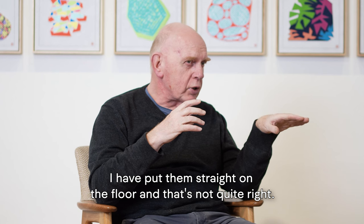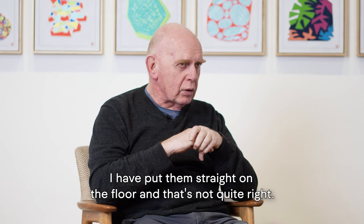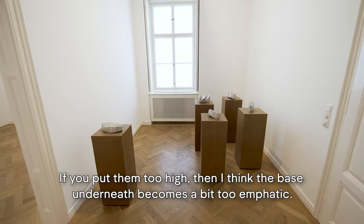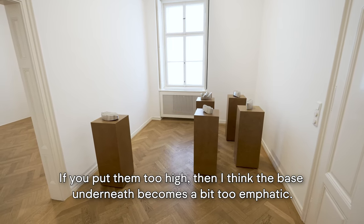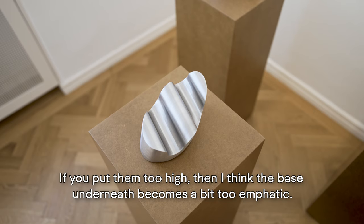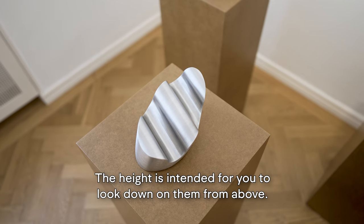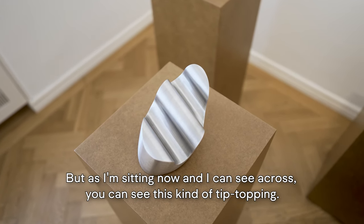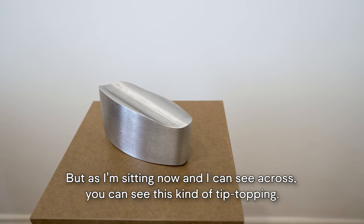I have put them straight on the floor and that's not quite right. If you put them too high, then the base underneath becomes a bit too emphatic. The height is intended for you to look down on them from above. As I'm sitting now, I can see across — you can see this kind of tip-topping.